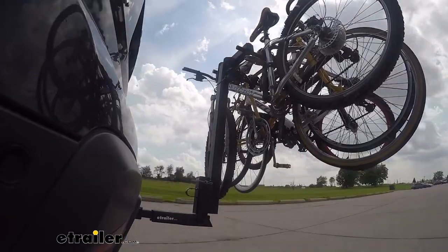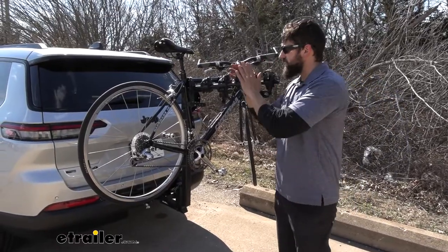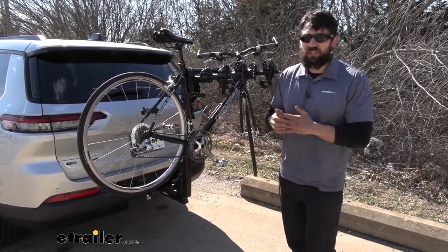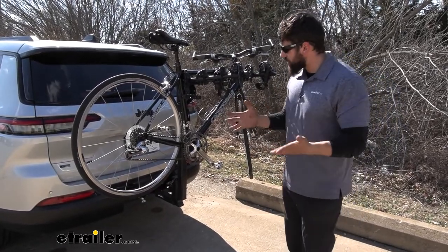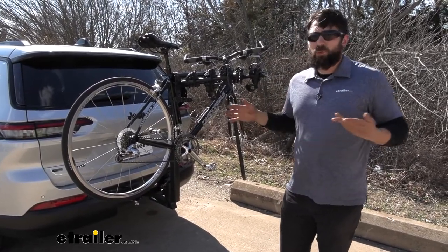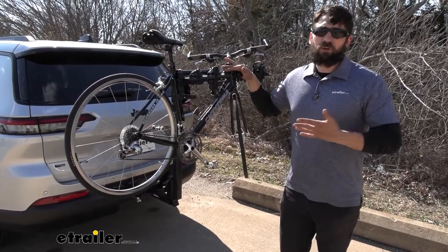There are two general styles of bike racks. We have the hanging style bike rack, which is what this is, and we also have the platform style bike rack. Hanging style bike racks are usually a little bit more cost effective than the platform style and they're also lighter, so they're easier to get on and off the vehicle. One drawback however is that they're not really compatible with heavier bikes because the limit for most of them — this one in particular — is going to be 35 pounds.